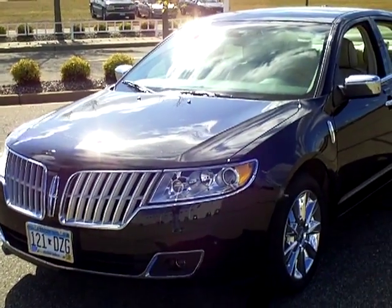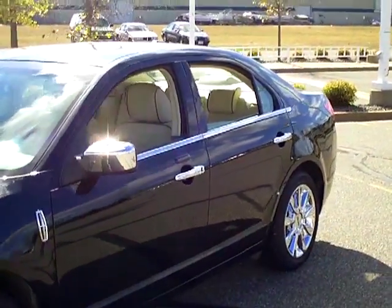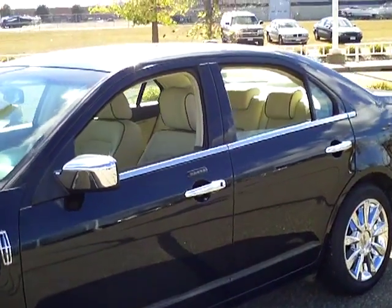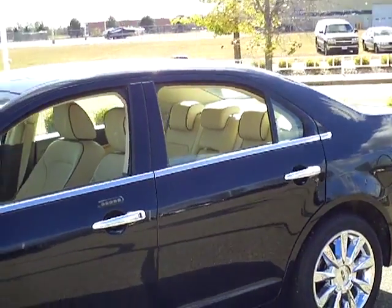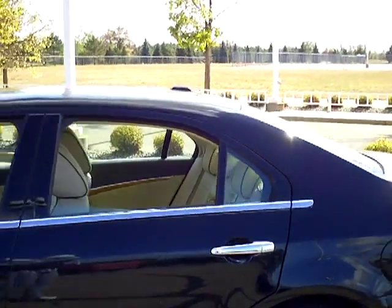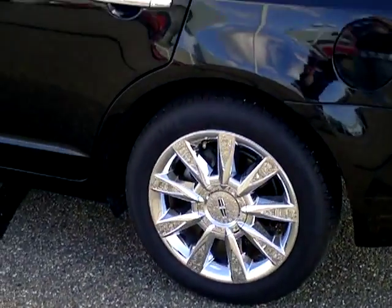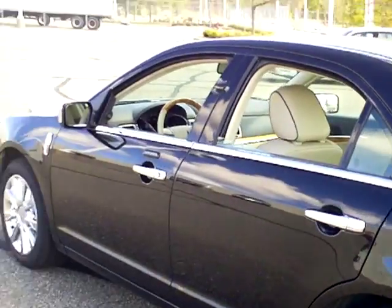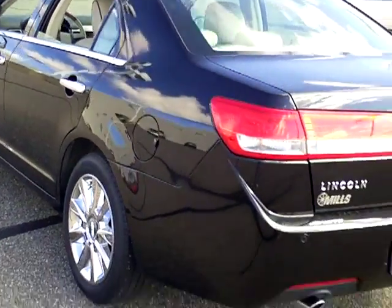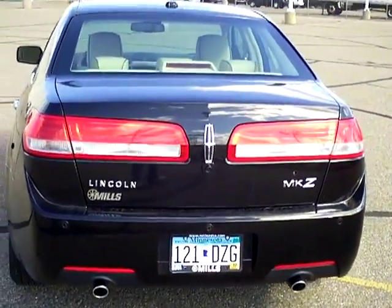Hello! Today we are looking at a 2010 Lincoln MKZ. Gorgeous black color on it. The stock number on this vehicle is 1L120007A. Beautiful aluminum wheels. Around here to the back side, get a look at the classic rear end of that Lincoln.